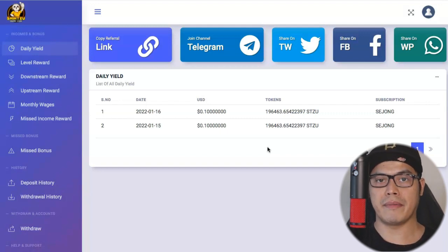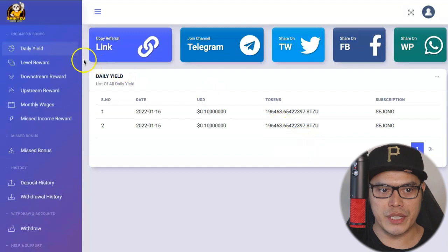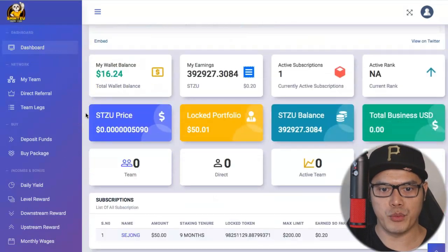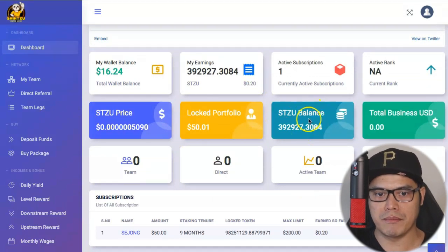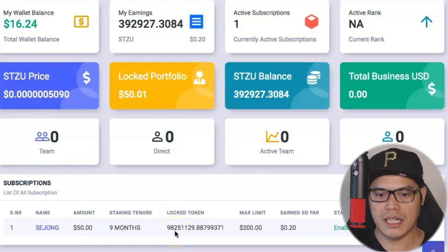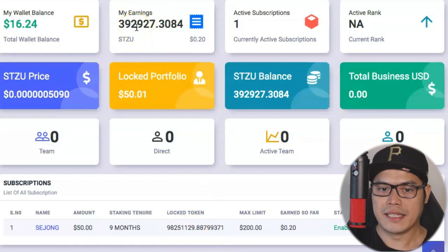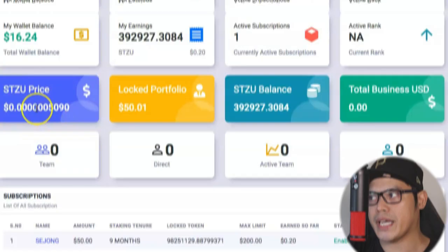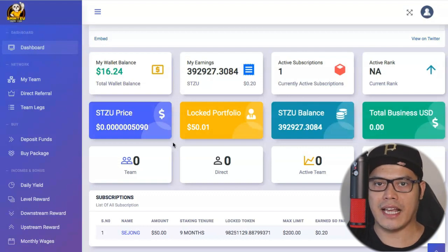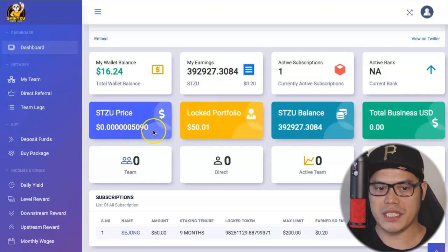I thought it was a monthly yield, expecting the coins to come on a monthly basis. But it turns out it's being paid out daily, which is pretty awesome. The other reason I love this program is looking at the Shih Tzu coin balance — I currently have 98,251,129 Shih Tzu coins plus earnings of 392,927 coins. We can invest more money and stake more coins, earning daily earnings from the Shih Tzu Exchange. And the biggest profits will come if the price of the Shih Tzu coin increases.